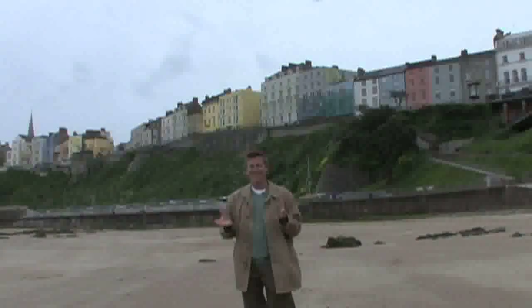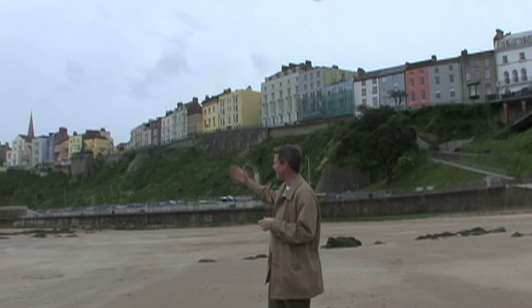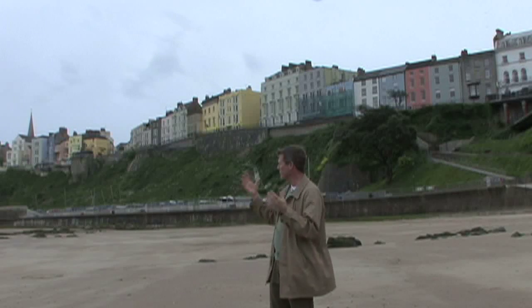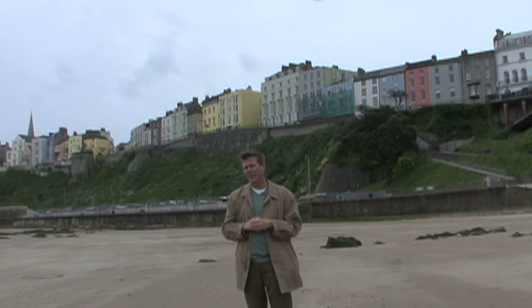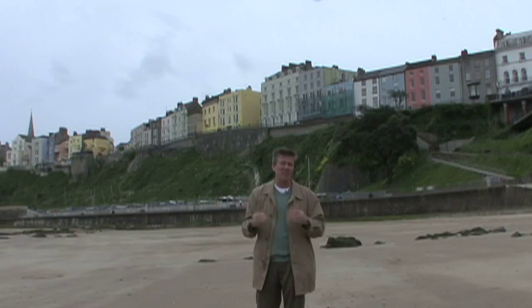The view from the beach in Tenby is very, very nice. As you can see, the town is painted with these pastel, almost chalky colors and it really brightens up this seaside resort. We're going to head up and check out the town of Tenby and show you around, basically discovering it for ourselves as we discover it for you.